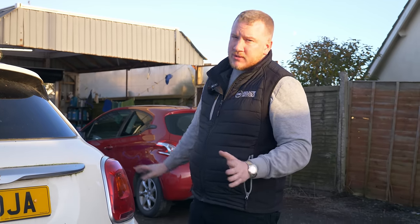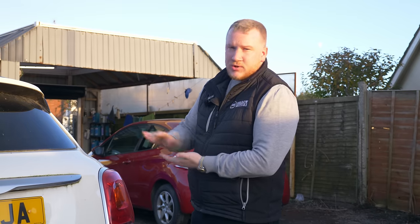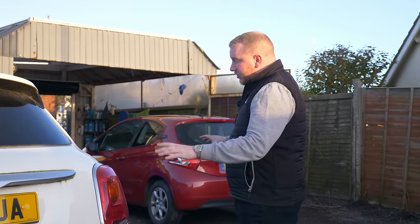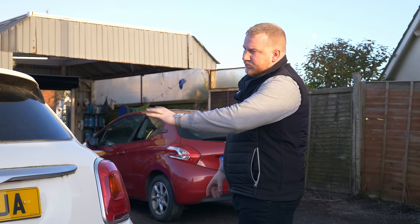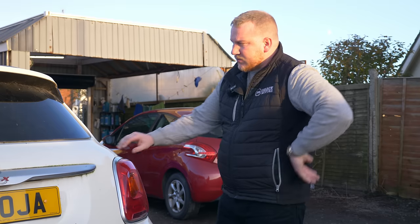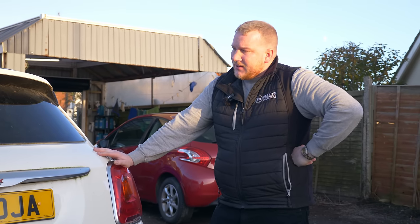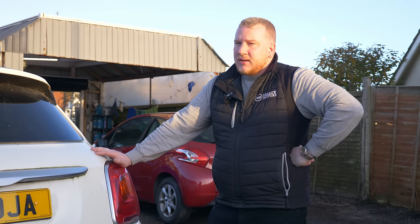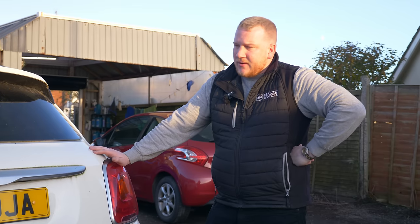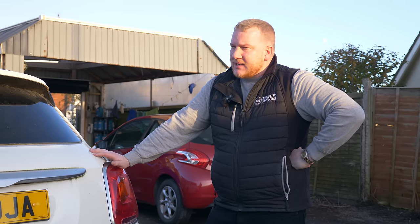It sat around for a while, no one seemed that interested in it, but eventually we did sell it. The customers took it away, they absolutely loved it. At the time we had two - this one and a grey one. The other was a 17 plate, and they preferred this one because it was white. They took it away, and not long after they phoned to say it wouldn't start, and we were having an absolute nightmare with it. Electrical gremlins - very typically Italian.